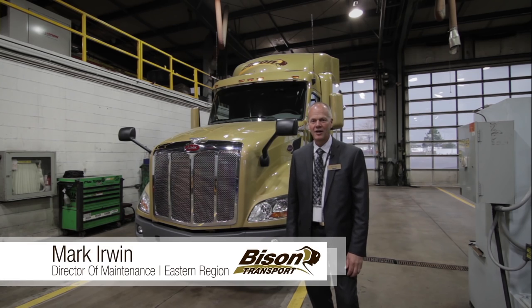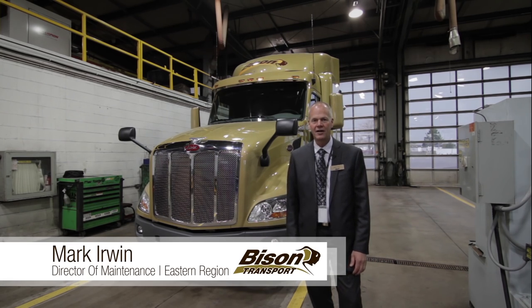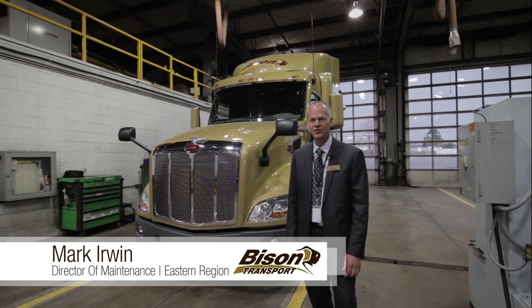Hi, my name is Mark Irwin. I am Director of Maintenance for the Eastern Operation, and one of the things I do is speccing the vehicles for Bison Transport.